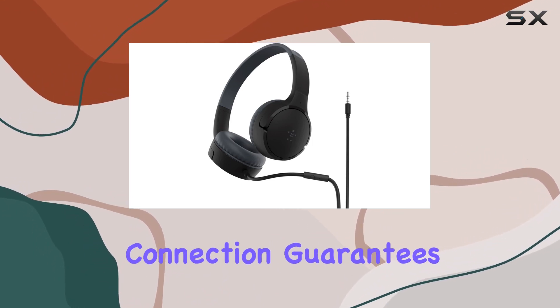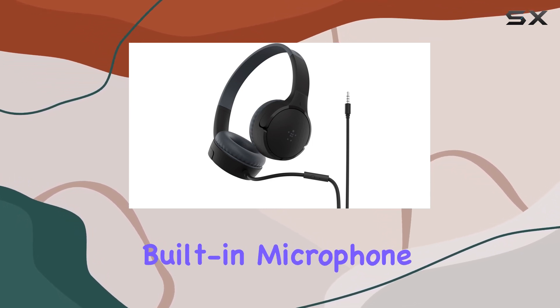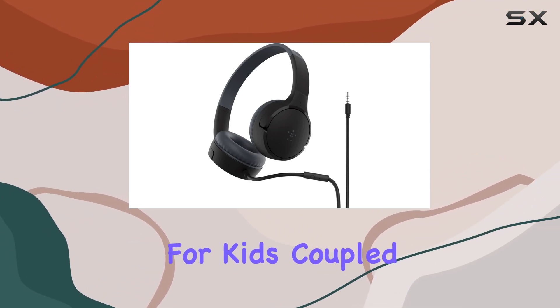The 3.5mm wired audio connection guarantees a stable connection for all their online activities. One standout feature is the built-in microphone on the wire, perfect for video calls and phone conversations.